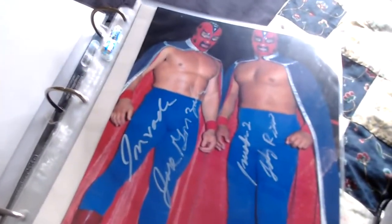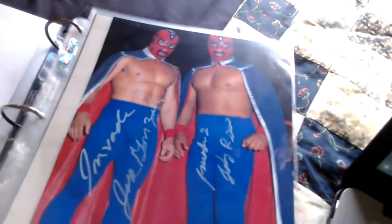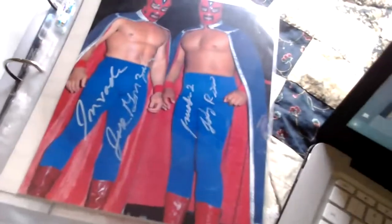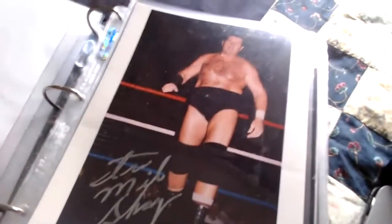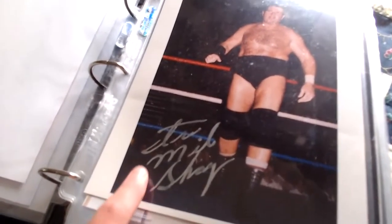This one came from Eric Sims — these are the Invaders. We have Jose Gonzalez and the other member, known as Invader Number One and Two. Not too many autographs of them around. Next we have the legendary Iron Mike Sharp — he signed down there. There he is in the ring.